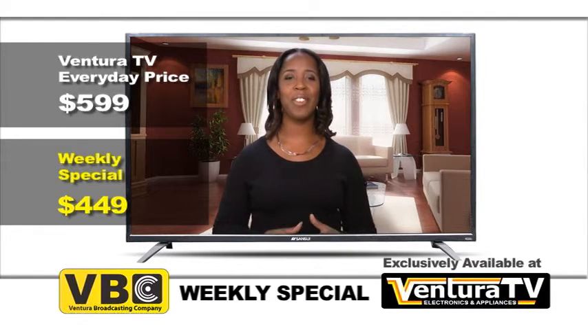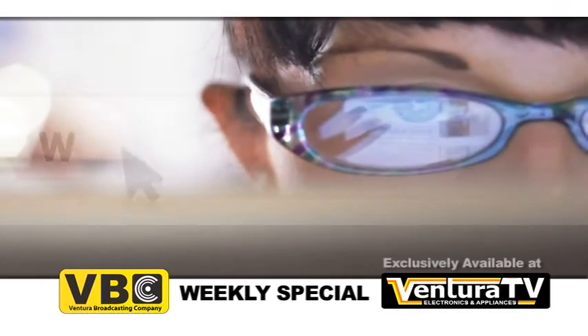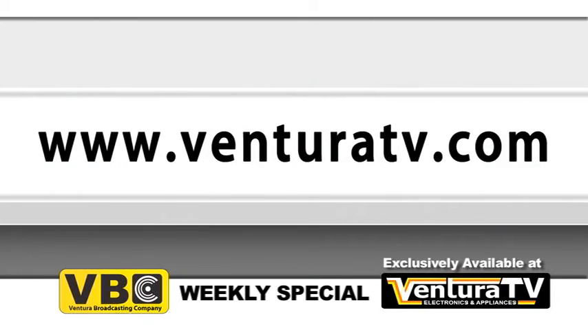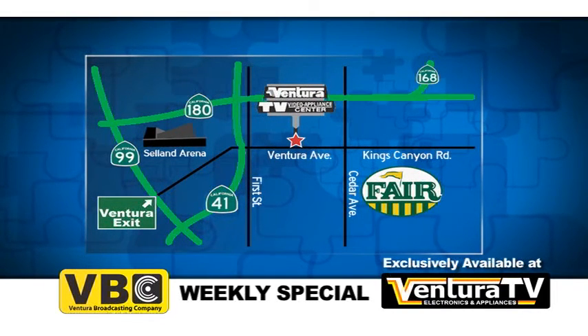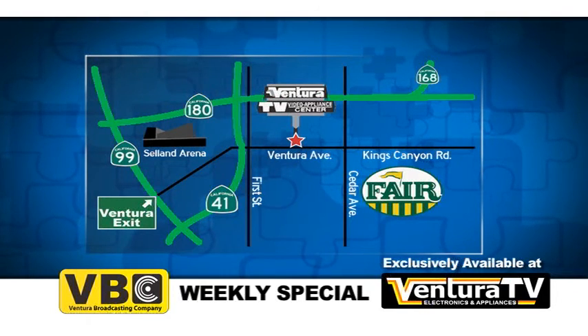Check out this exclusive 55-inch LED 1080p HDTV and VGA monitor and hundreds of other great deals online now at VenturaTV.com, or stop by our one and only location on Ventura Avenue between 1st and Cedar, just minutes away from highways 41 and 180.